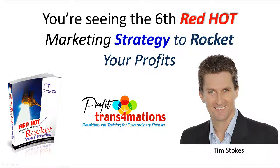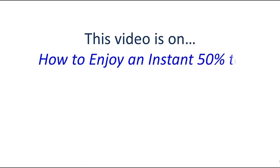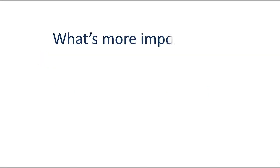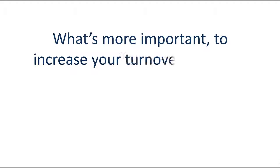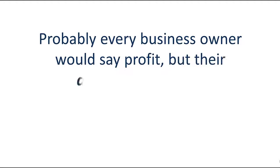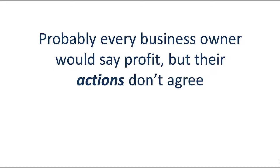You're seeing the sixth red hot marketing strategy to rocket your profits. This video is on how to enjoy an instant 50 to 200 percent net profit increase. What's more important — to increase your turnover or profit? Probably every business owner would say profit, but their actions don't agree.